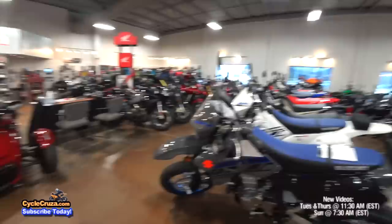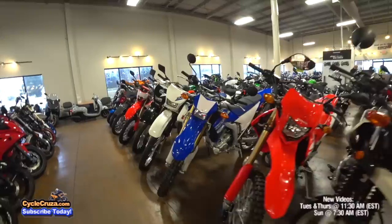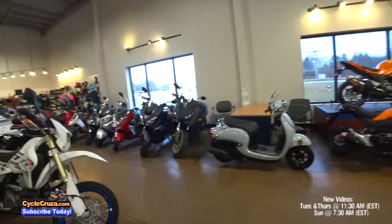The dual sport lineup — my favorite! Suzuki DRZ400, Honda CRF450L, WR250R. I sat on the Honda CRF450L at another dealership and it does not feel as cool as my YZ450FX. It feels more top heavy, but still a cool bike.